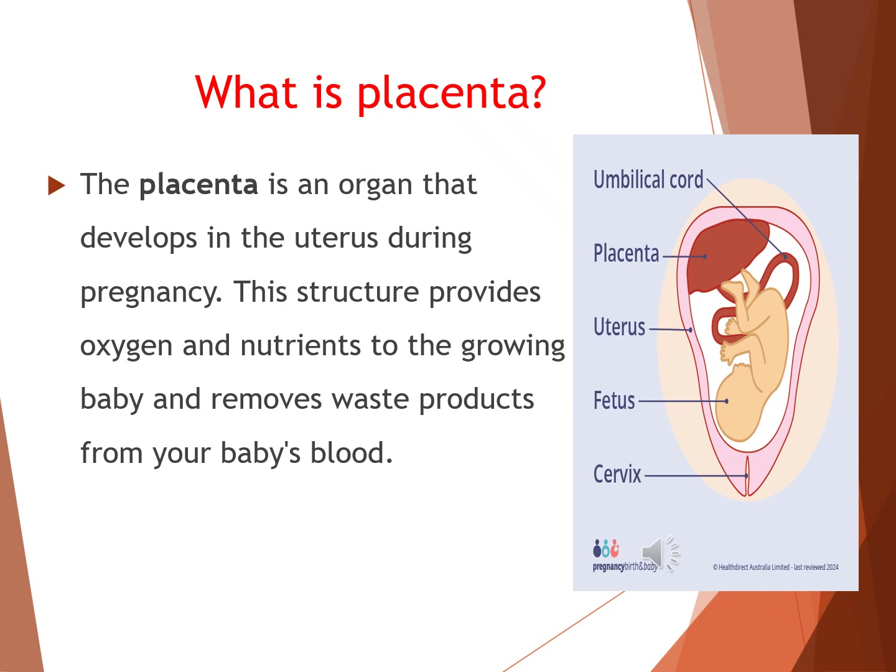So what exactly is the placenta? The placenta is a special organ that develops inside the uterus during pregnancy. It acts like a lifeline between the mother and the baby. Through this structure, oxygen and essential nutrients are supplied to the growing baby, while waste products and carbon dioxide are carried away from the baby's blood. In short, the placenta works as a support system that helps the baby survive and grow throughout pregnancy.